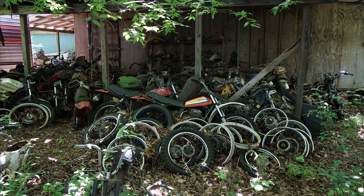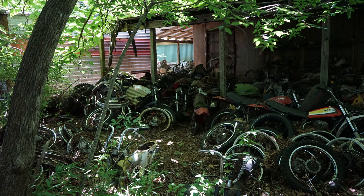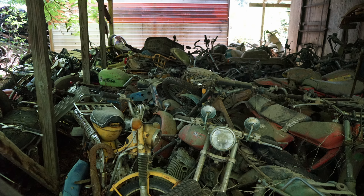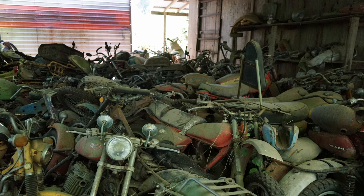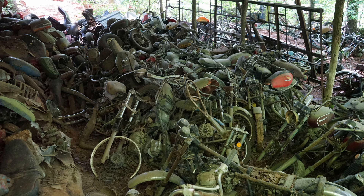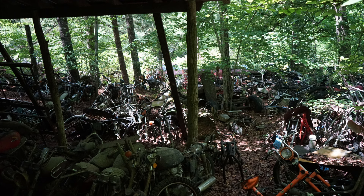Now all these vintage Hondas are becoming back in style, so I have no doubt they're worth a good chunk of change. I only saw a small portion of it because I had a few hours at the property and I wanted to see it all. I missed a whole bunch of cool cars and motorcycles, but this series will show a good idea of what is at the property.